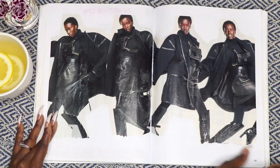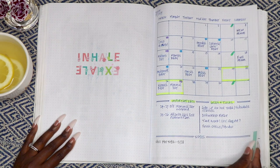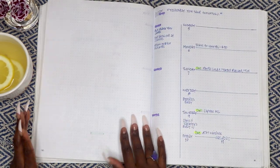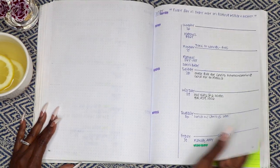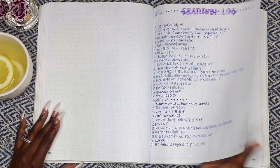I've been using a bullet journal for about four years now and I don't think I'll ever use a traditional planner again. A bullet journal can be whatever you want it to be — a calendar, an intentional goal planner, a habit tracker, a gratitude journal, a vision board, a place for notes — all in one. And that's what I love about it.